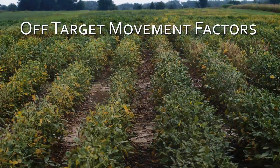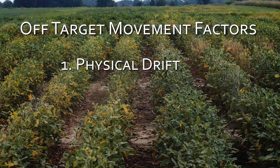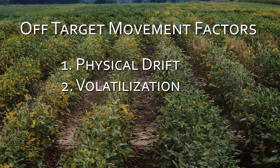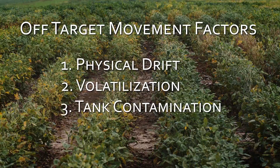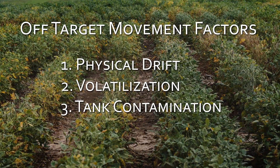There are essentially three predominant factors that can affect the off-target movement of herbicide. One being physical drift, which is when the herbicide is sprayed in windy conditions and the particles can be caught up and moved off site by the wind. The second would be volatilization — some herbicides tend to vaporize more readily than others, so herbicide on a leaf surface could vaporize and become gas in the air where it could be moved. And third would be tank contamination, where the spray tank has been either insufficiently or incorrectly cleaned following herbicide application.